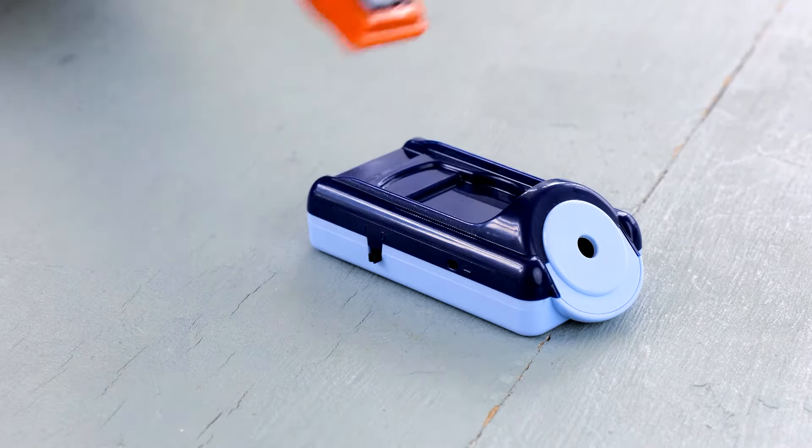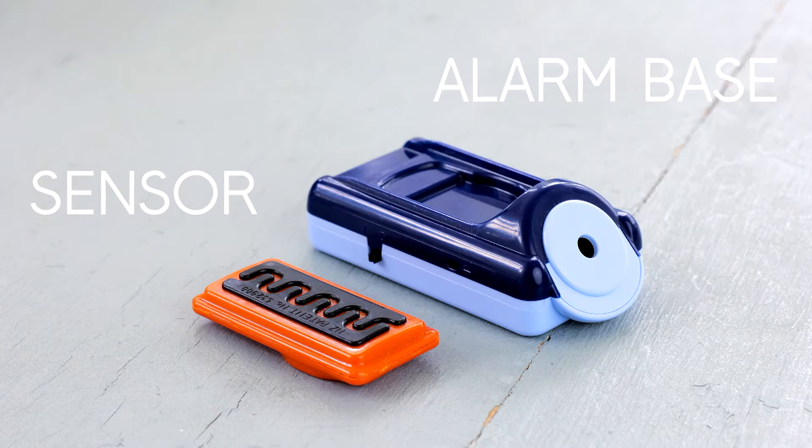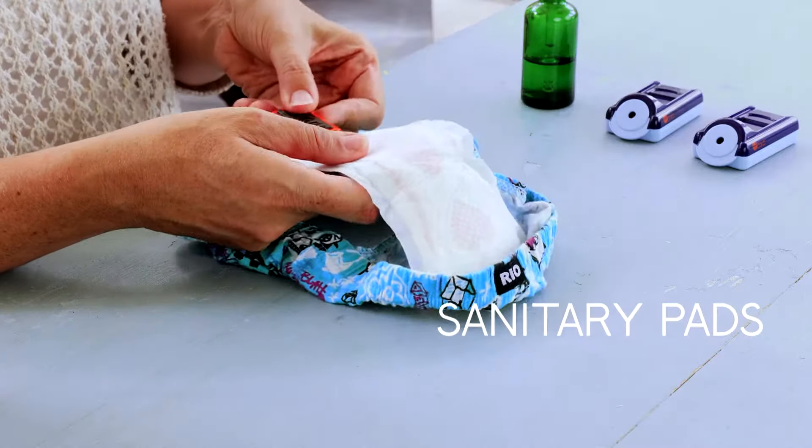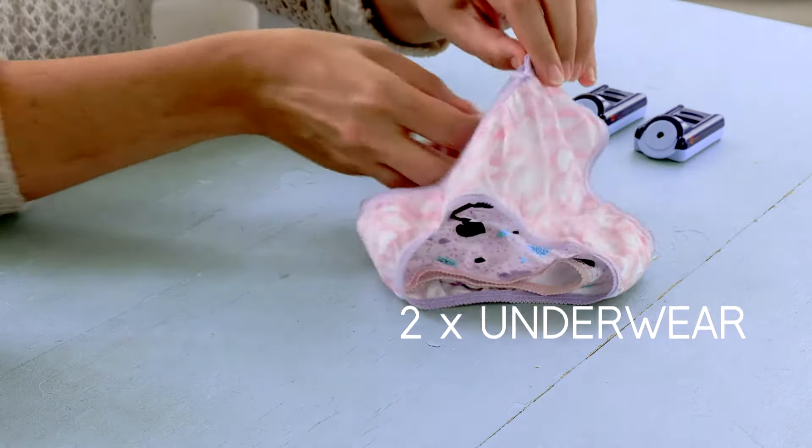The Eclipse has two parts: a sensor and an alarm base. The bed-wetting sensor can be inserted in diapers, sanitary pads, or between two pairs of underwear.